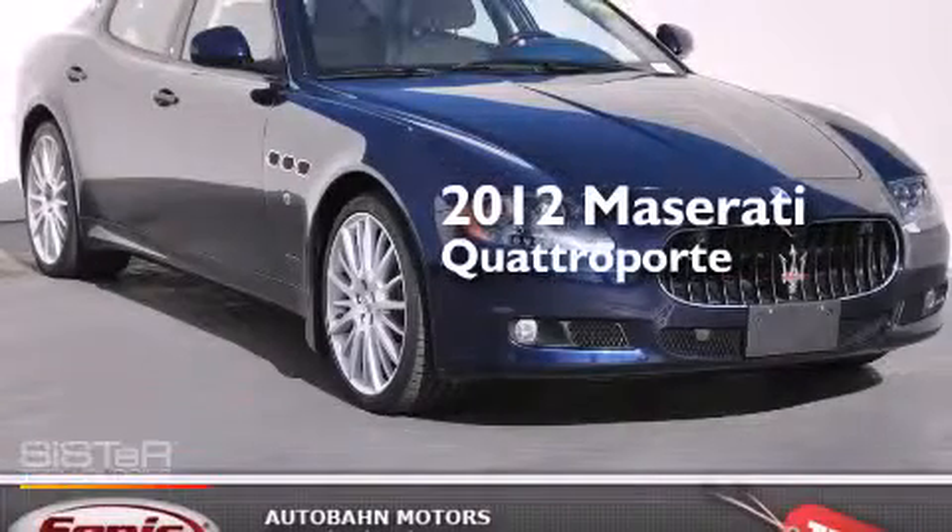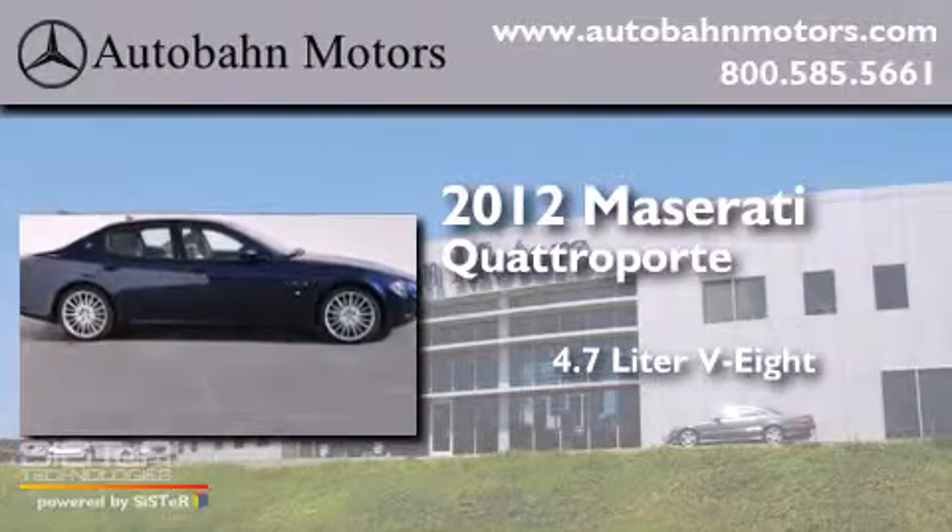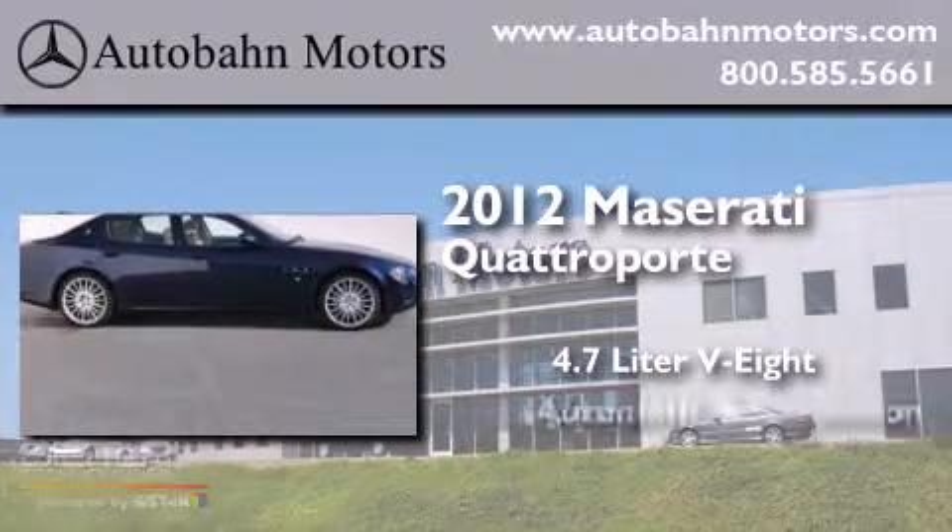This is a 2012 Maserati Quattroporte. It has a 4.7-liter, eight-cylinder engine and an automatic transmission.